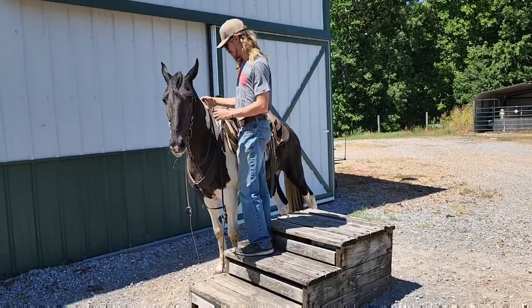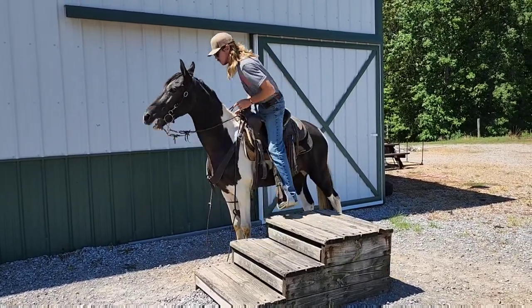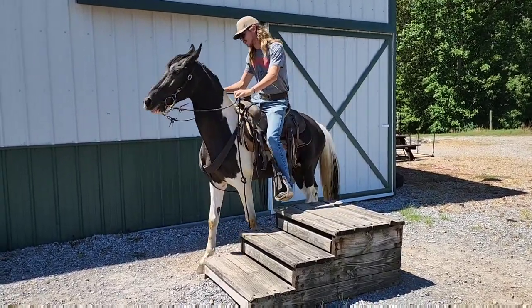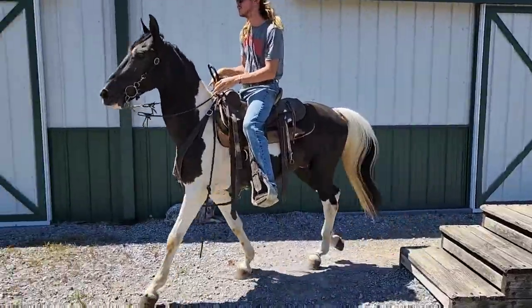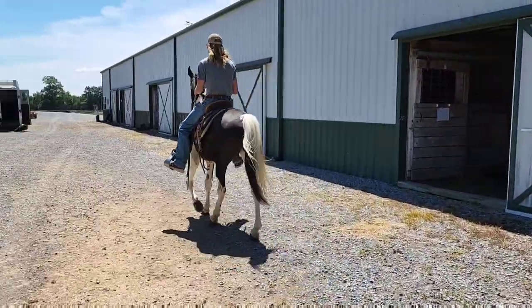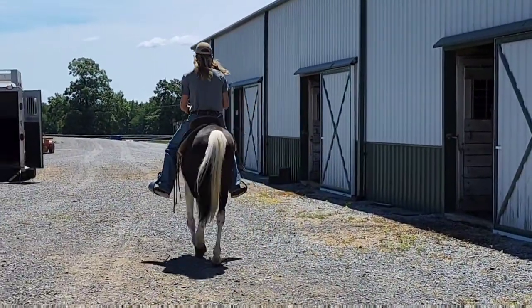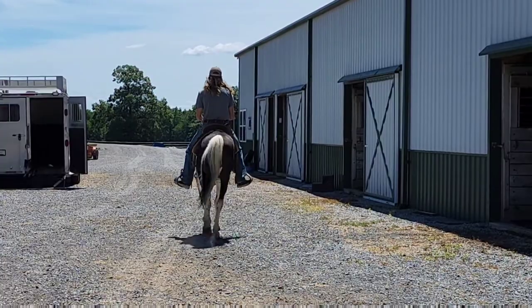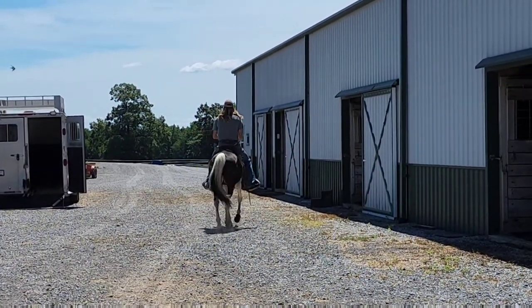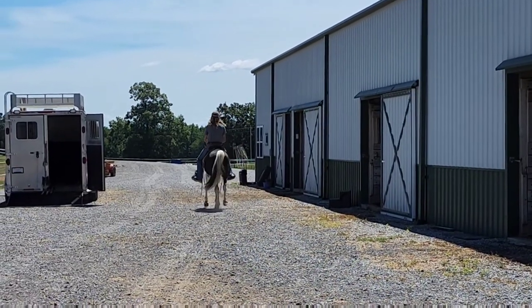We're going to let Gage get up on him and walk off. Now switch it to that gait. This guy is not a hot horse even though he's got the speed. He's not a babysitter or for a complete beginner. If you know the basics, you can ride him, because he doesn't get hot even though he does roll on down the road.